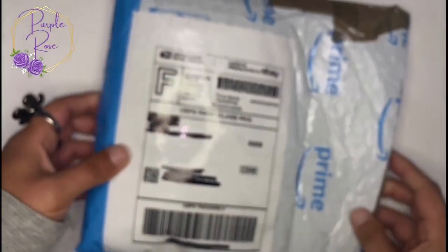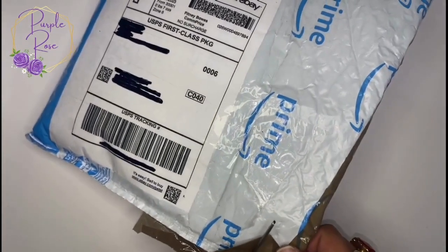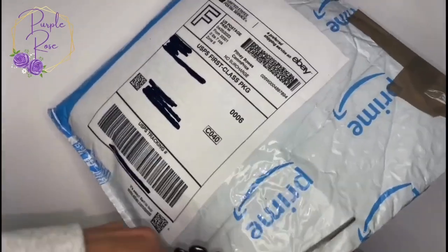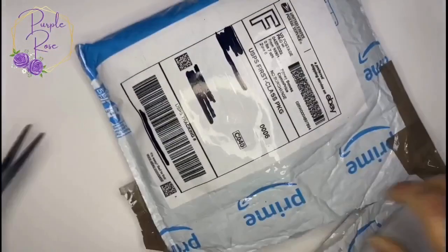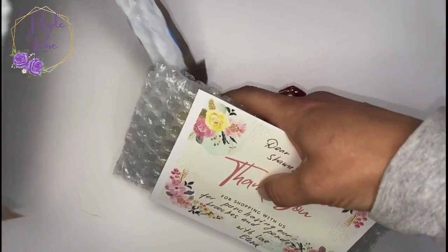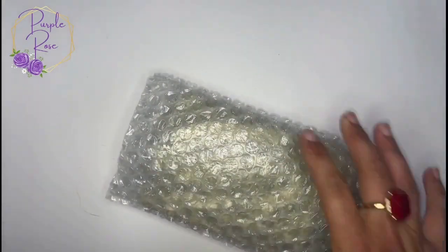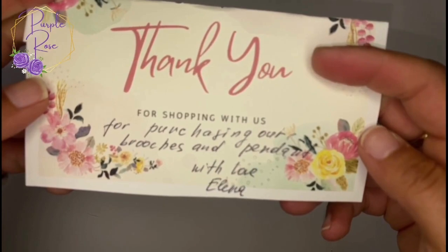I'm going to start with the larger bag, the prime bag, and I'm just going to cut this open because I'm not going to use this again. This seller was amazing to work with. I found one of the items, put it on my watch list, then looked at the seller's other items and sent them a note asking if I could combine shipping and if they'd wait for all their other auctions to end. They said of course and waited I think six days for me to finish all my shopping in their store. They packaged it really nicely and sent a little thank you note: 'Thank you for buying my brooches and pendants.'